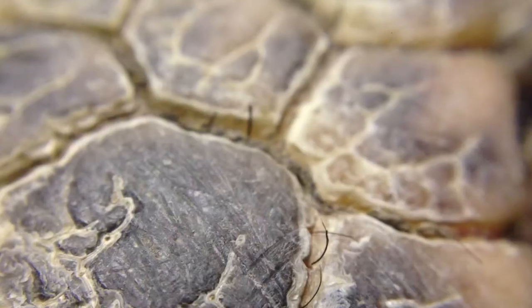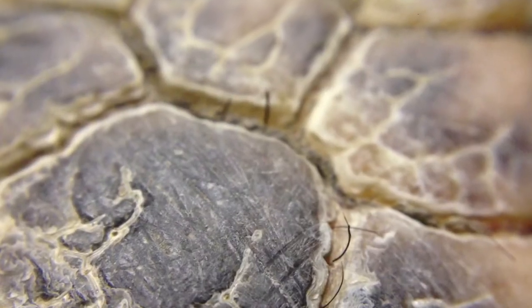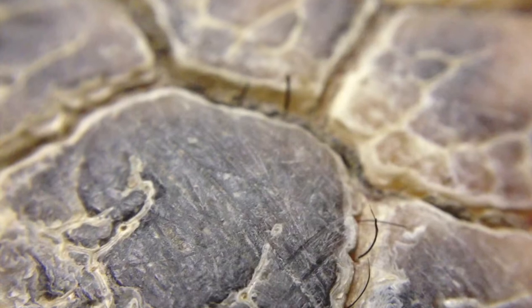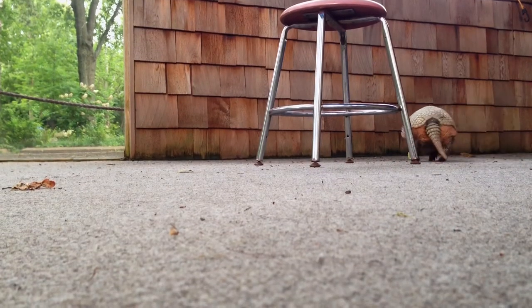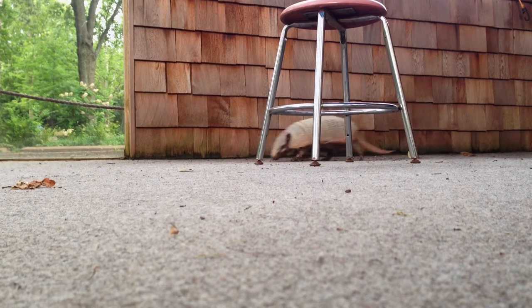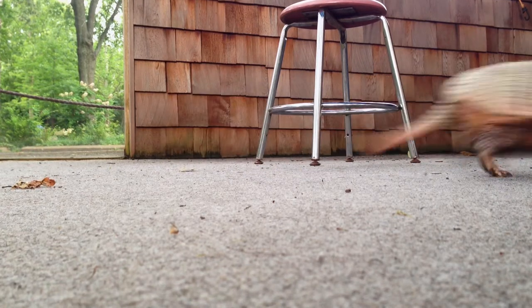Just like turtles and tortoises, the shell is made up of bony plates called scutes and serves to protect them from predators. These inquisitive little creatures are crepuscular, meaning that they are awake during the dawn and dusk hours of the day.